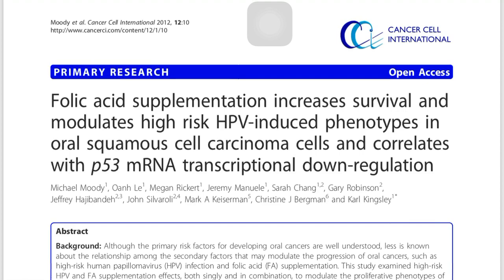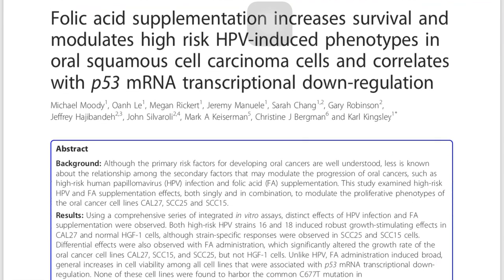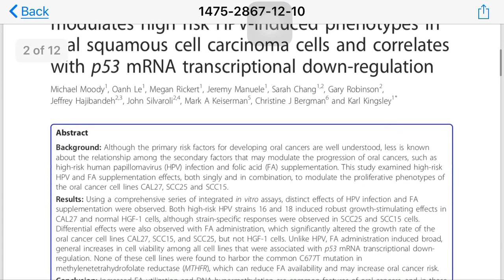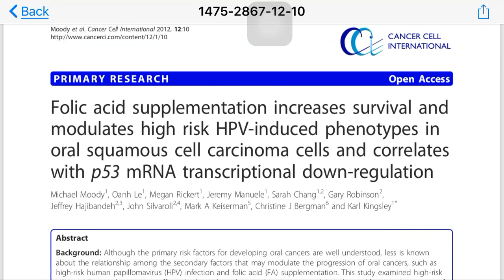For normal cells, they took hepatocyte growth factor cells, and for cancer cells they used CAL27, SCC25, and SCC15 cells. They tested HPV and folic acid individually and then together on these cells.